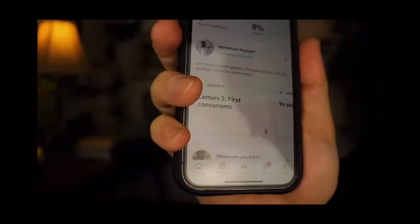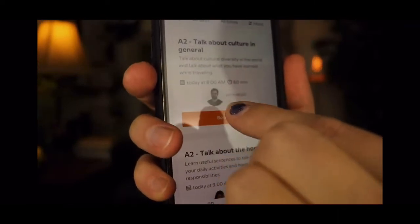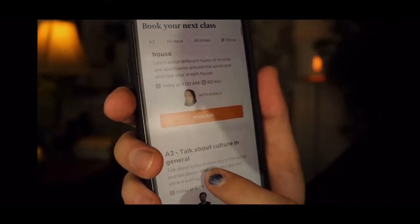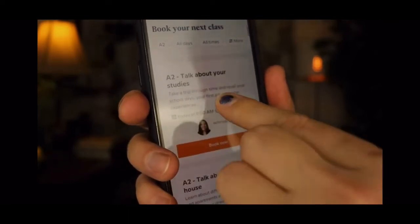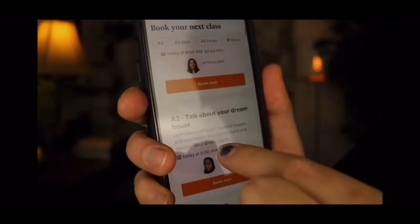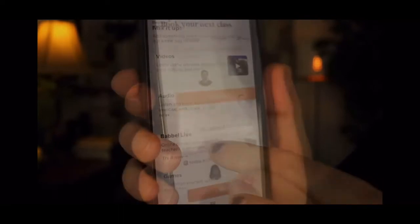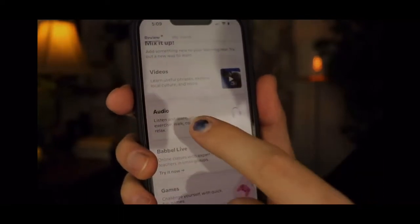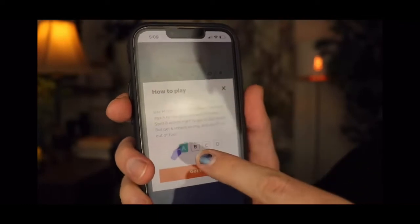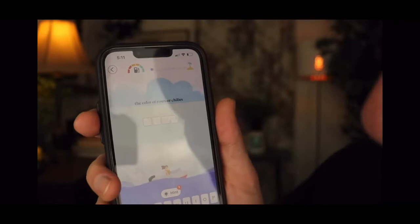Let me show you the app a little bit. You've got your basic lessons here, and I really like that they have specific courses so you can really dial in on whatever you'd like to learn at that time — like talking about your studies, your favorite things, your dream house, or culture in general. I also like that they have different ways to practice: videos, audio, live classes, games. Let's play a little bit of Sink or Spell — in this one you have to guess the right word, or you run out of gas.